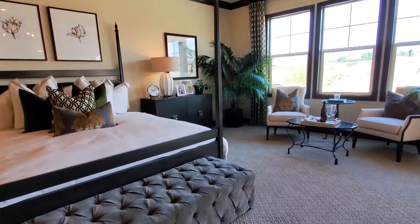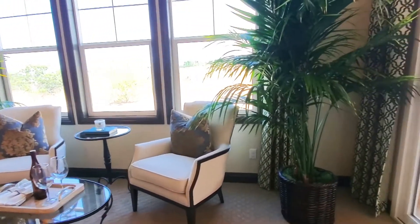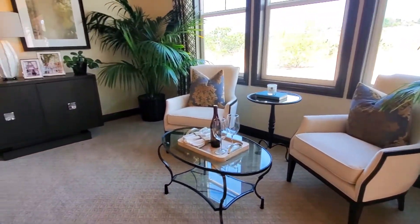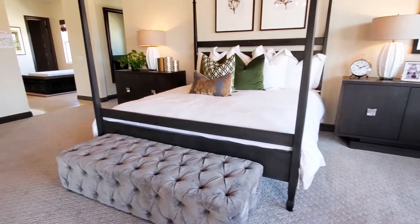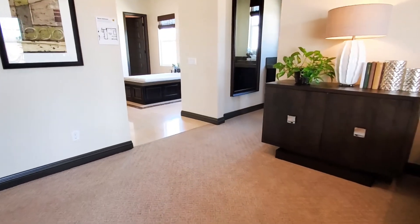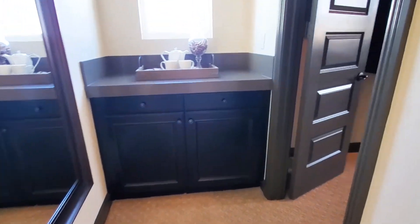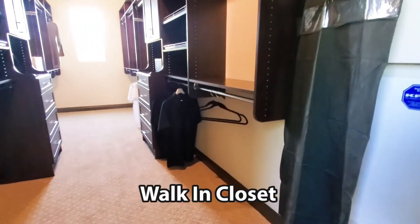The master bedroom suite is large and grand. It also has an access door to the backyard, perfect for relaxing under your patio. The large walk-in closet is ready for you to fill top to bottom.